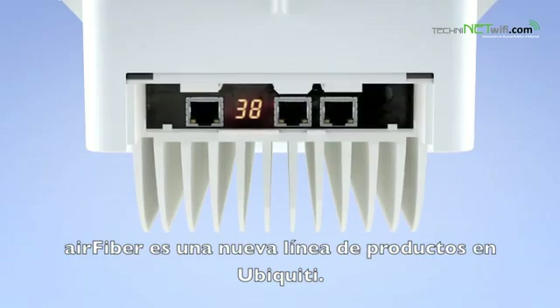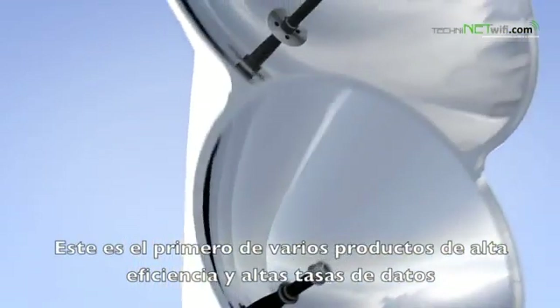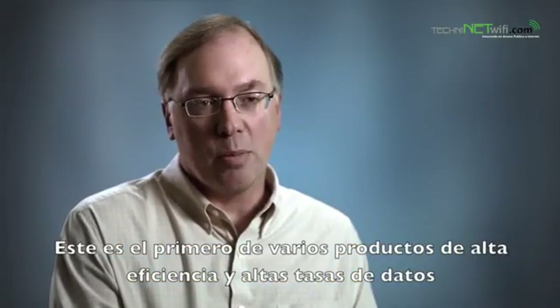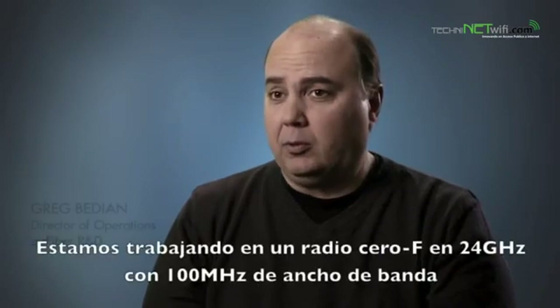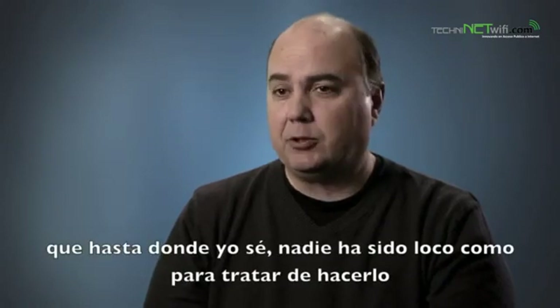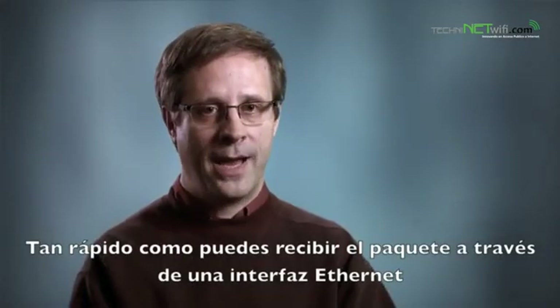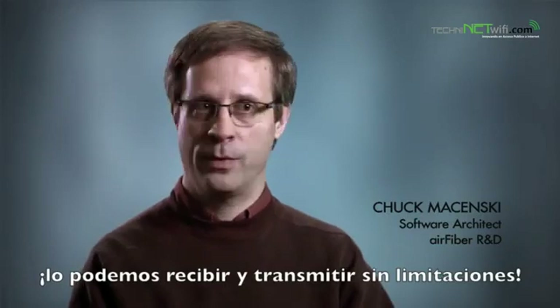Air Fiber is a new product line inside Ubiquiti. This is the first of several products that are highly efficient, high data rate, wireless broadband products. Our design is something that's a little bit crazy — we're trying a zero IF radio at 24 gigahertz for 100 megahertz bandwidth, which is something that I'm not sure anybody else has been crazy enough to try. As fast as you can send a packet on an Ethernet wire, we can receive it and we can transmit it with no limitations.